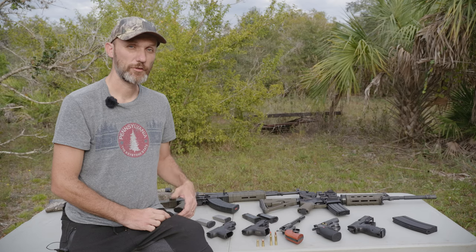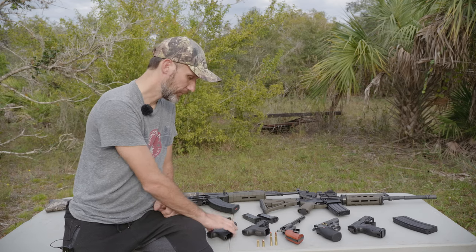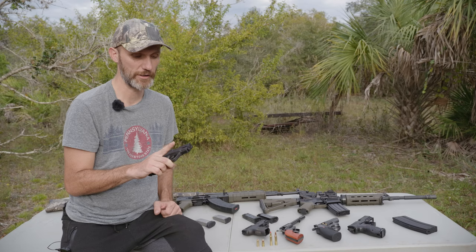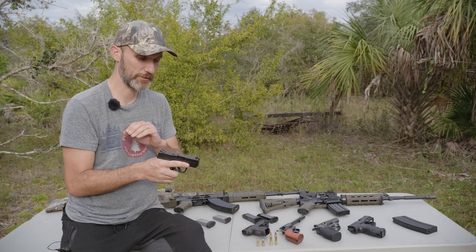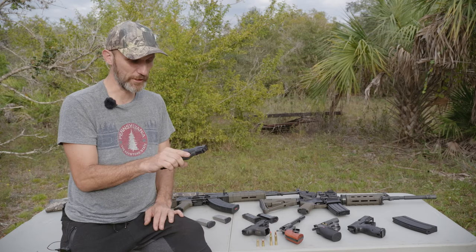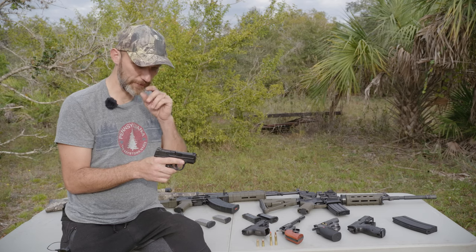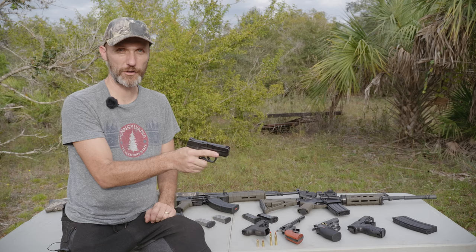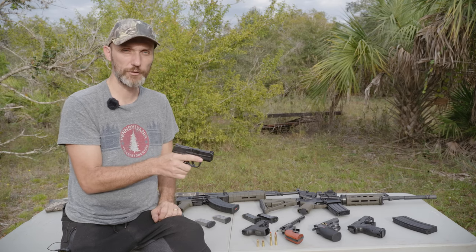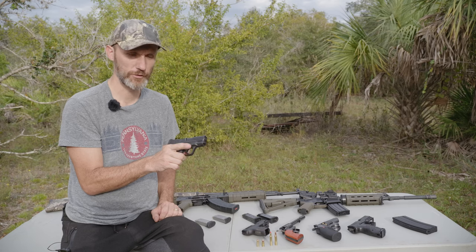Here on the table I've got different guns — some are real and some are prop guns — and I'm going to show you how to handle all of them safely. The first gun safety rule is: always treat a gun as if it's loaded, whether it's real or not, especially if you're not sure. Always point it only in a safe direction where, if it discharged, it wouldn't hit anything or injure anyone. Keep your trigger finger outside the trigger guard, along the side of the gun.